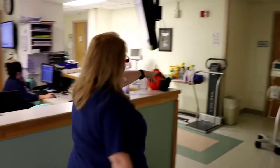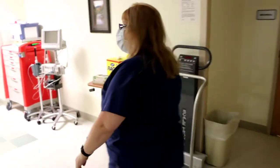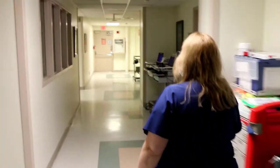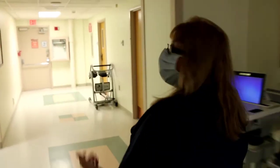We bring you over to this scale, do your weight and height, and then we'll either bring you to a room for labor and delivery or bring you back to the recovery room where we check to see if you're in labor, if your water broke, or if you're definitely staying.